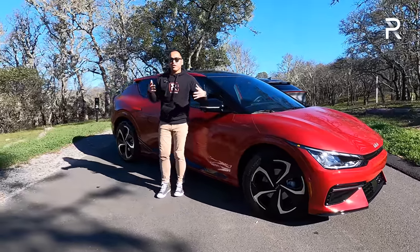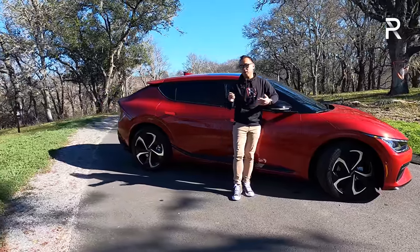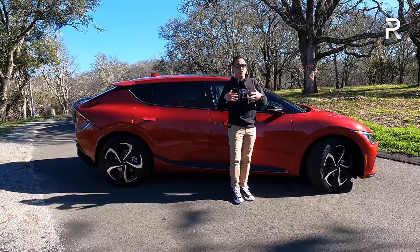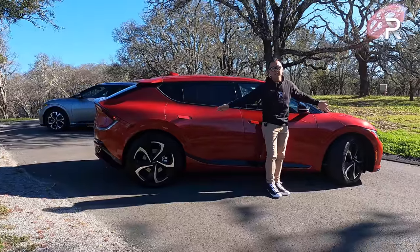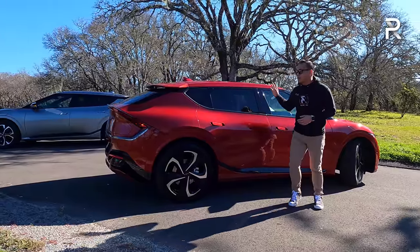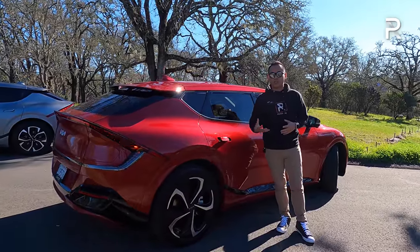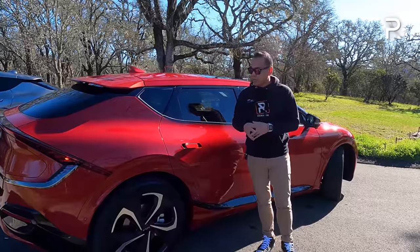Looking at it from the side profile, this is where things get deceiving. Just like the Hyundai Ioniq 5, it looks a lot smaller in pictures versus in person. I'm 5'7", and this probably looks like a small hatchback, but it's a significantly larger vehicle. The wheelbase is 114 inches long — similar to the Kia Telluride. Its overall length is around 184 inches, about two inches longer than the Kia Forte. It's classified as compact, but on the inside it feels more like a mid-sized car.